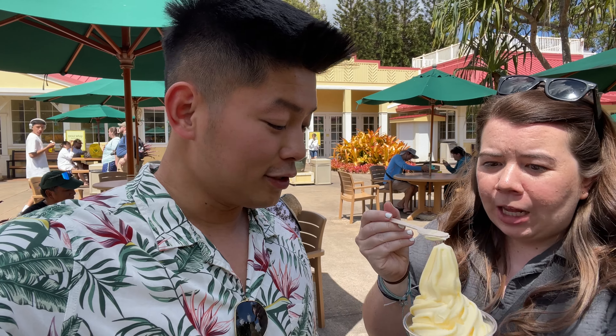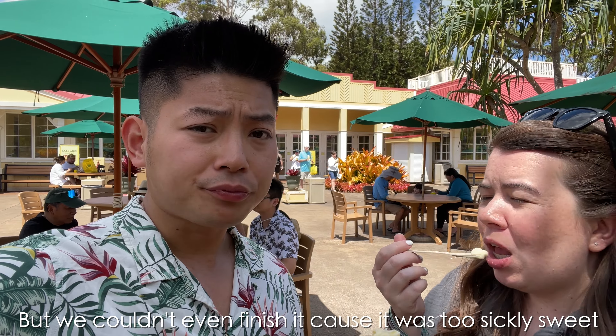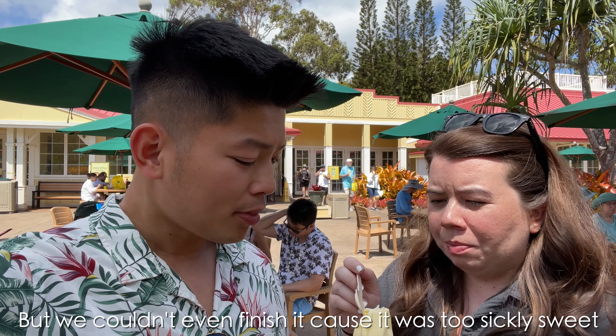Is it good? The texture is nice and tangy. So I think we are about done here at the Dole Plantation, and to be honest I don't think it's worth it — you don't really see any pineapple and the Dole Whip doesn't live up to the hype. So if you want to save a few dollars and time, you can avoid the Dole Plantation altogether — that's our opinion.